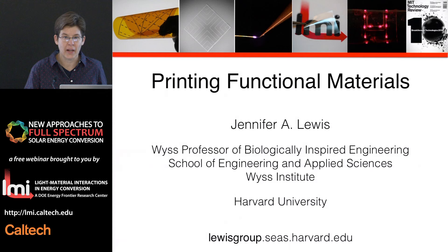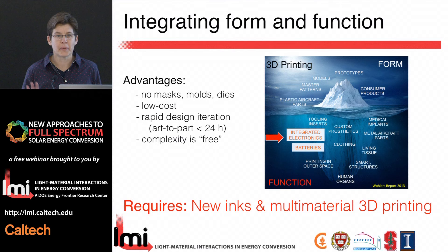It's a pleasure to have the opportunity to talk about our work in this area. We're going to be speaking about printing functional materials and how it fits into the Light Matter Interaction Center. Taking a step back, let me bring a broader perspective of 3D printing in general.